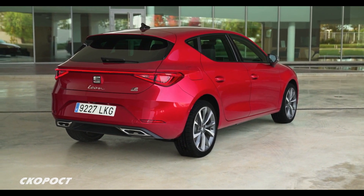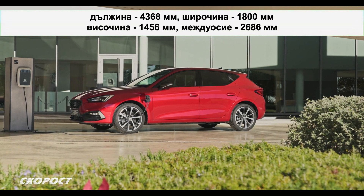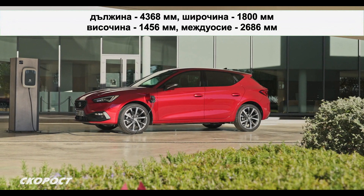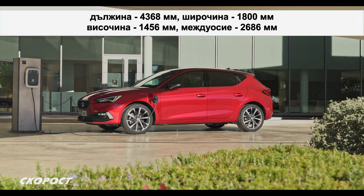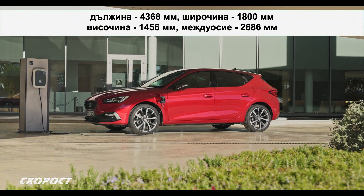Изящно изработената задна част има красиви светодиодни стоп светлини, свързани с светеща лента и изпъкнала броня с трапецовидни накрайници на изпускателната система. Като типичен представител на компактния сегмент, Seat Leon е хибрид, е дълъг 4368 мм, широк 1800 мм и висок 1456 мм. Между осите е 2686 мм.